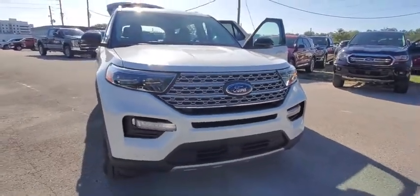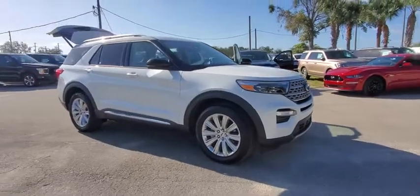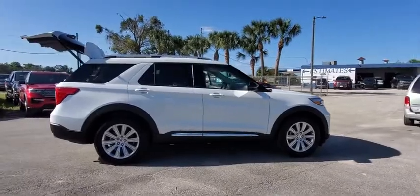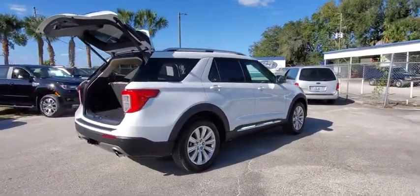Looking for the right vehicle? Check out the 2020 Ford Explorer. You've got a lot of capabilities to call on in a Ford Explorer. Don't underestimate your choices. This vehicle has less than 100 miles. Here are some of this vehicle's great options.